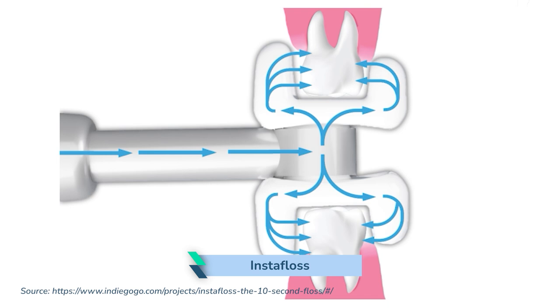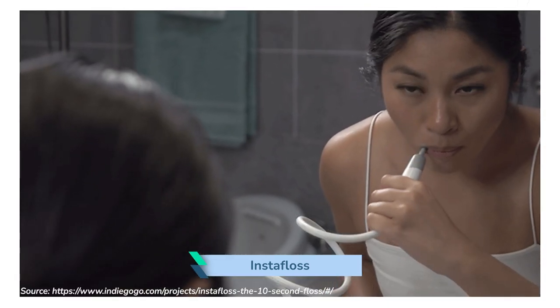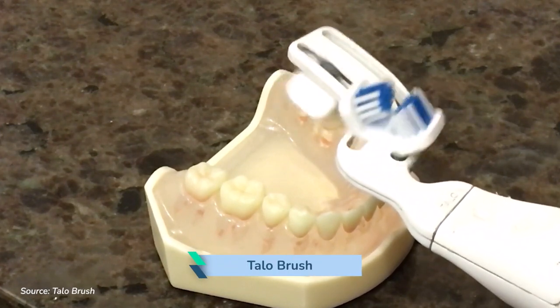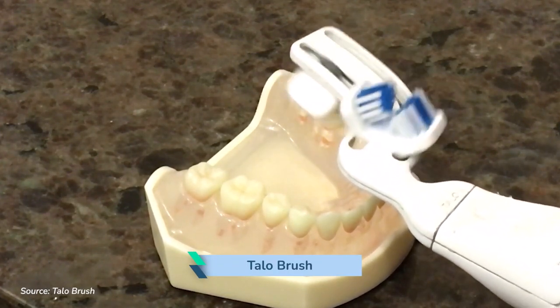They are InstaFloss, a water flosser that allows interdental cleaning to be completed in just 10 seconds, and Tallow Brush, a different take on the mouthpiece style toothbrush.